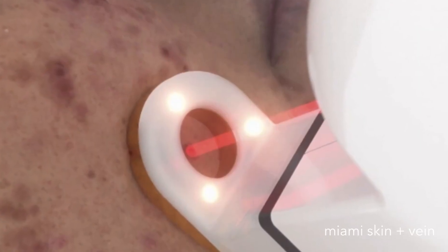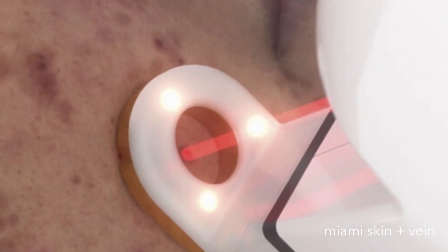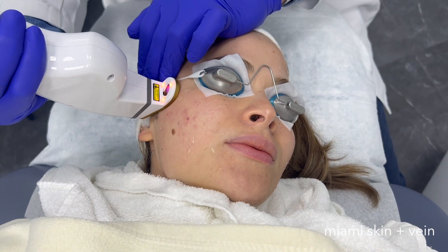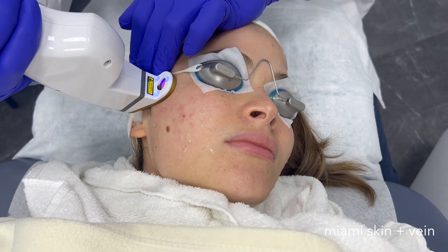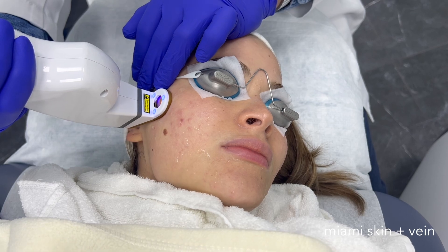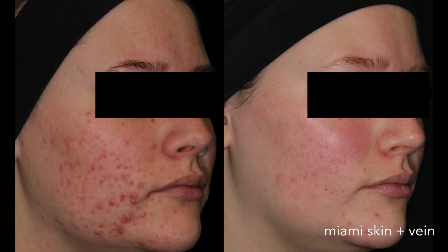The 1726 nanometer wavelength selectively targets and suppresses the sebaceous glands for all skin types, eliminating acne at the source without the need for prescription medications such as Accutane. 92% of patients treated with AviClear saw at least half of their acne resolved at 12 months after the final treatment session.